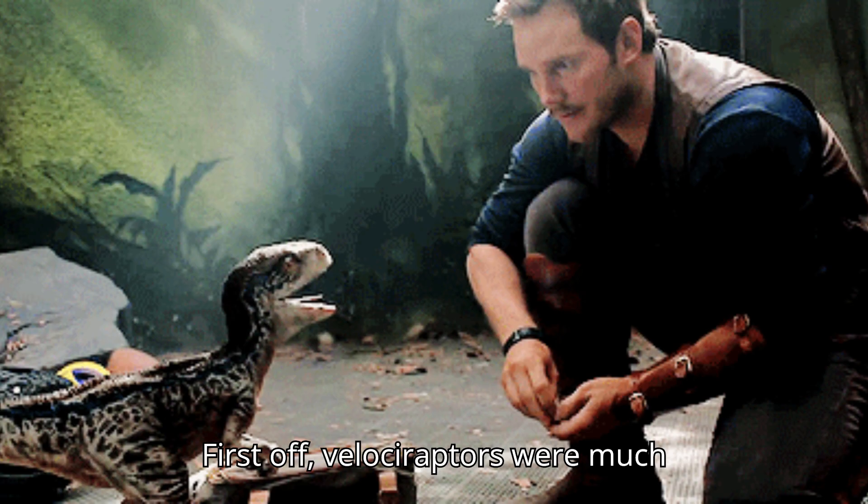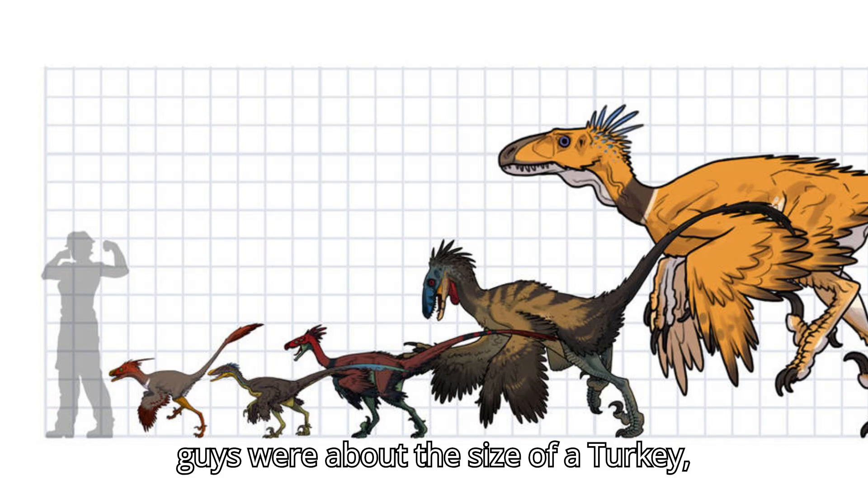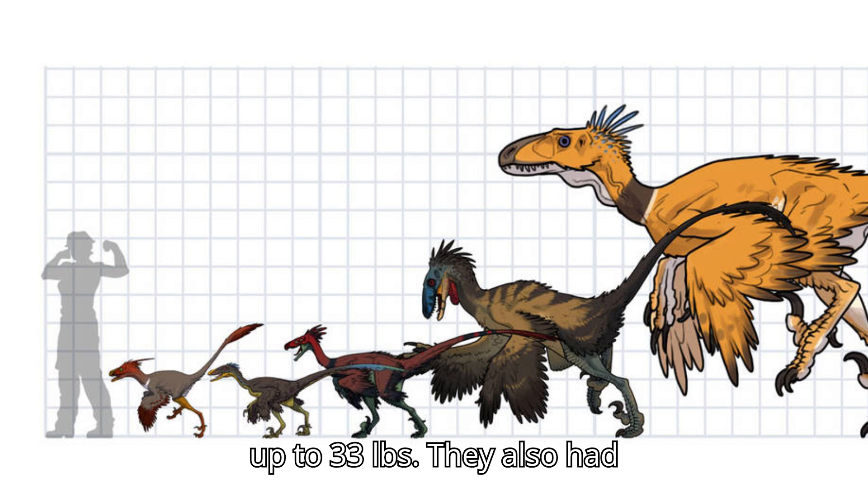First off, Velociraptors were much smaller than the Hollywood version. These guys were about the size of a turkey, measuring around 6 feet long and weighing up to 33 pounds.